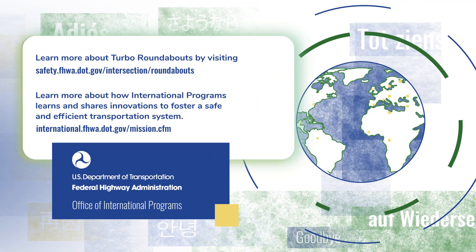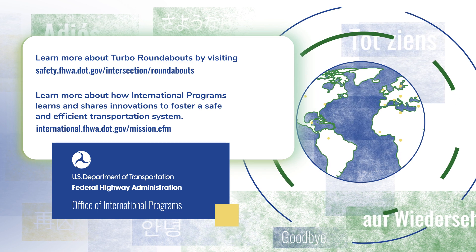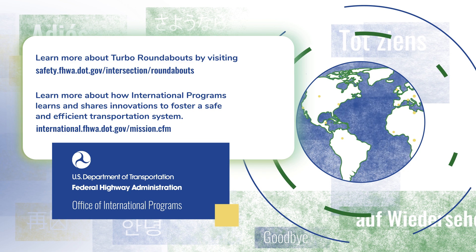For more information on roundabouts, visit the FHWA Intersection Roundabout website. To learn how you can be part of international exchange, visit the Office of International Programs website.